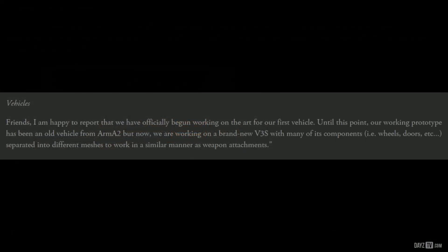Now we have some vehicle news from the status report. The ART team has officially begun working on the ART for the very first vehicle. They are also working on a brand new V3S with many of its components — wheels, doors, etc. — separated into different meshes to work in a similar manner as weapon attachments. Rocket did mention at PAX about a car with different sized wheels, and other players seeing you in your beastly creation. I can see vehicles being very interesting indeed when they arrive.